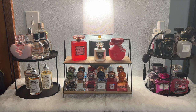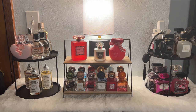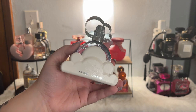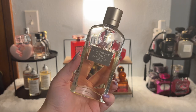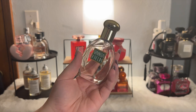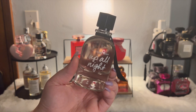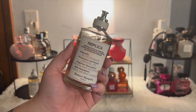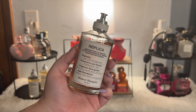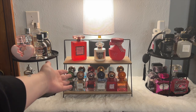Now we're at the top portion of my cube organizer, so hopefully the lighting is a lot better. I'm going to start over here and work my way down. I have Ariana Grande's Thank You Next, and also Ariana Grande Cloud. Then Abercrombie and Fitch First Instinct Together and First Instinct Sheer. A little throwback of Vanilla Fields. Victoria's Secret Blowing Kisses and in that same collection, Up All Night. I have Replica by Maison Margiela in The Coffee Break, another Replica in By the Fireplace — one of my absolute favorites — and Beach Walk, also in the Replica line.